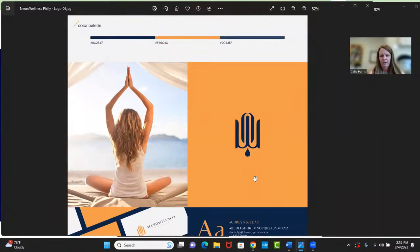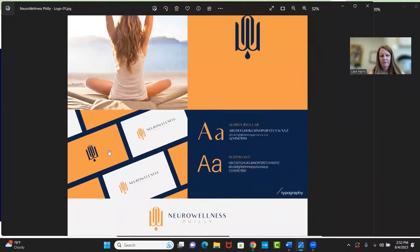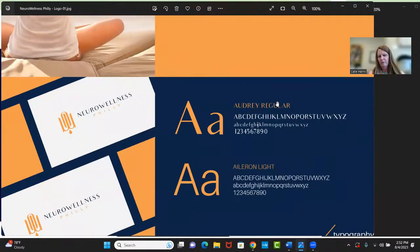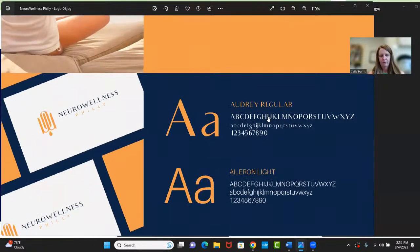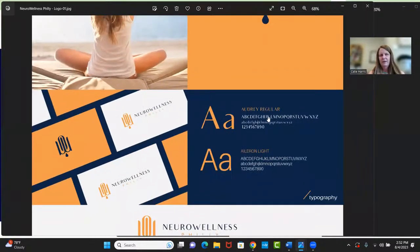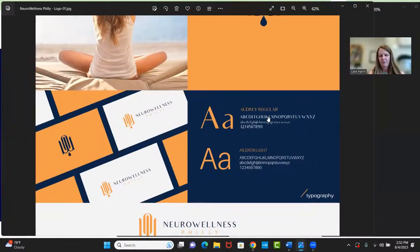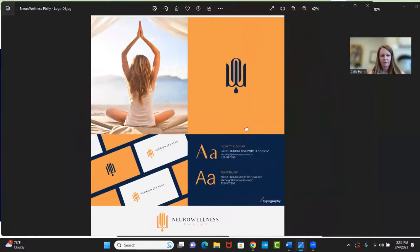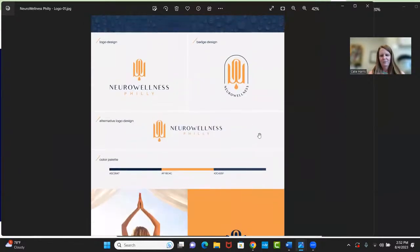This is another variation of the logo, which I like a lot, and then obviously this is what your business cards could look like. These are my fonts — she used something called Audrey Regular and Aleron Light. The Aleron Light is very popular. The Audrey Regular might cause me some problems if it's not available in Canva or Google Fonts, but I'll find an alternative that looks similar. I might be able to upload the font — it just depends on how much time and effort I want to put into it.